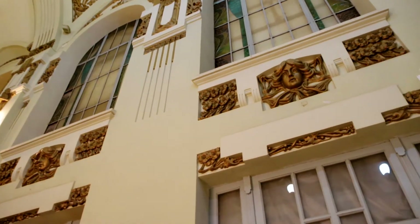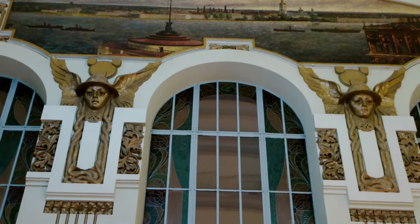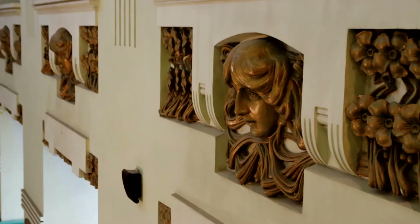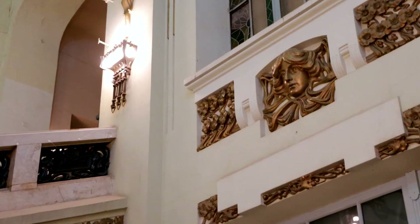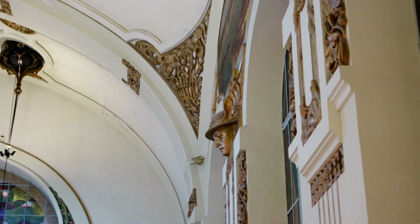Between the windows, in the pillars, are stucco panels painted in the color of bronze. They depict the heads of Mercury and women's heads. This choice is not accidental — Mercury is the god of trade and travel.